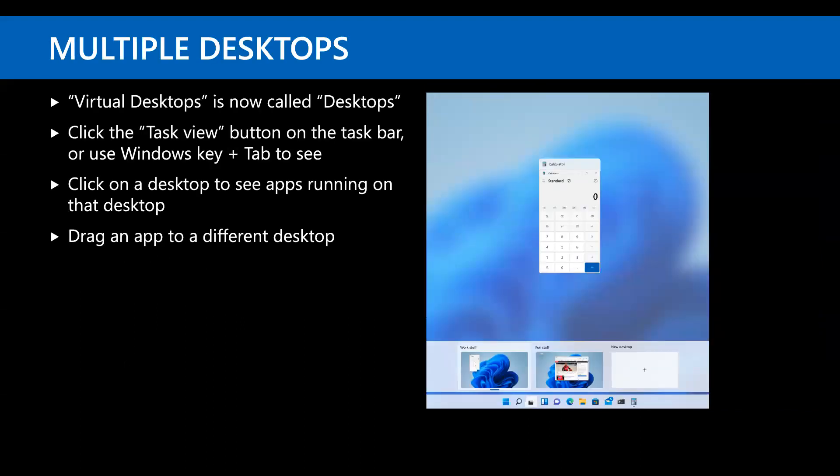There is support for multiple desktops as there was in Windows 10 — it's been renamed slightly, dropping the 'virtual' label. The Task View button and Windows+Tab will show them. You can set a different background wallpaper on each desktop, and you can drag windows from one desktop to another.